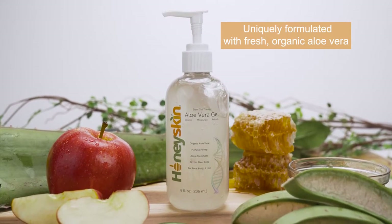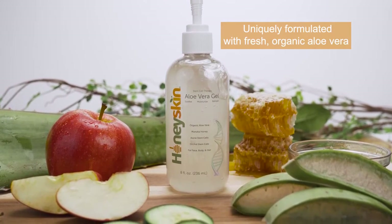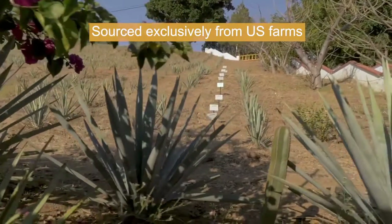Honey Skin Aloe Vera Gel is uniquely formulated with fresh, organic aloe vera sourced exclusively from U.S. farms, and is formulated, bottled, and packed in the USA.